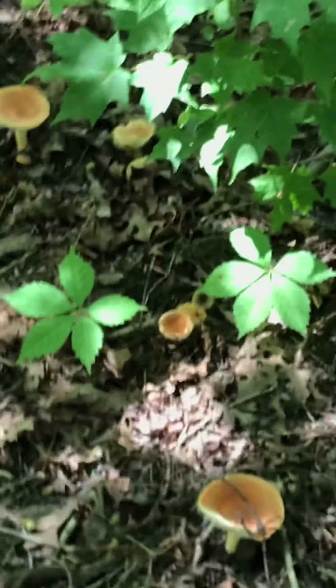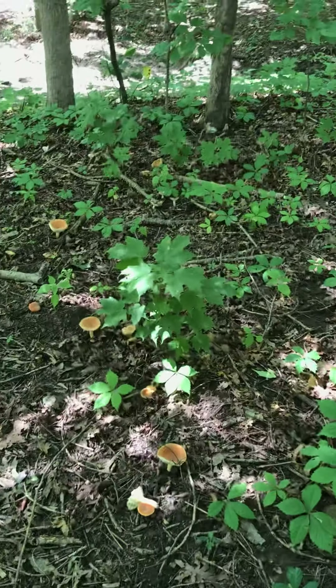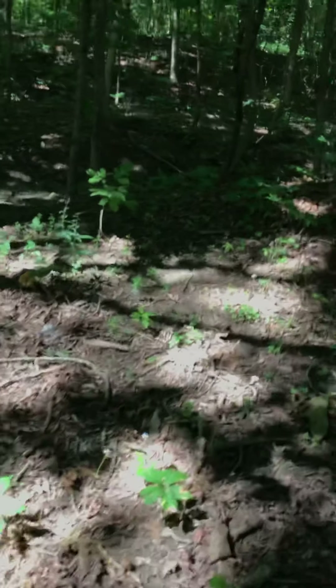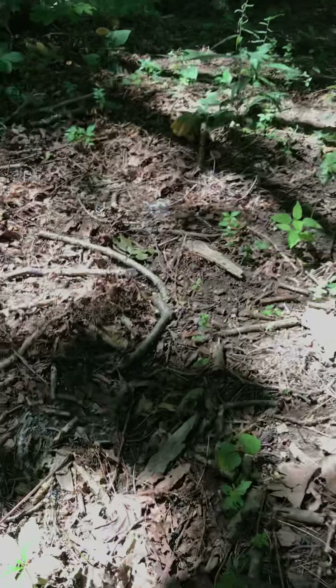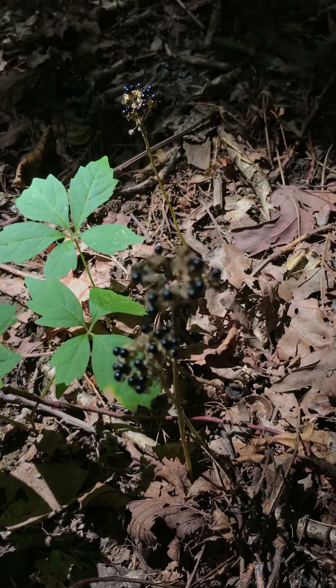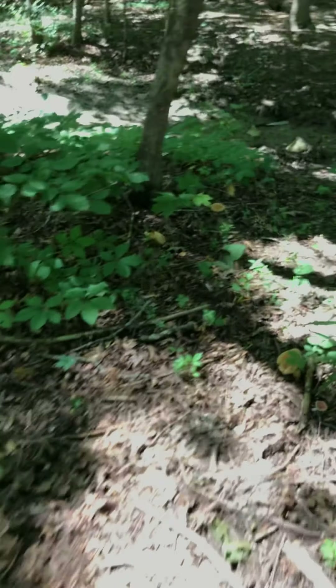Whoo, it smells through here. Wow, look at this — it's pretty cool. Of course, mushrooms. More and more and more.